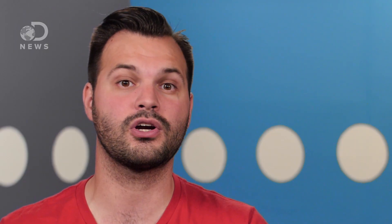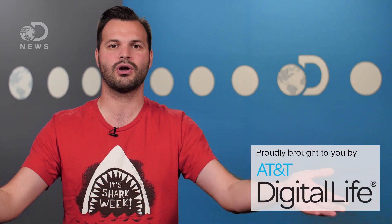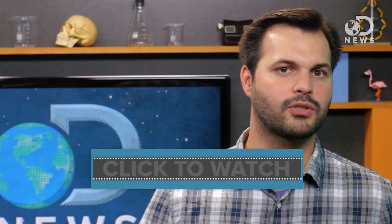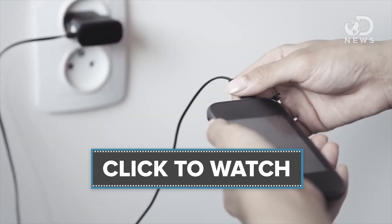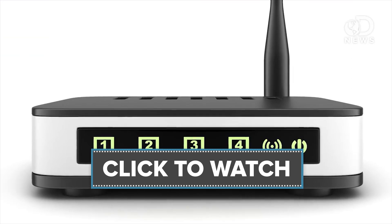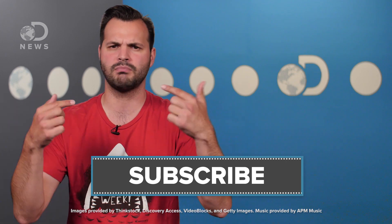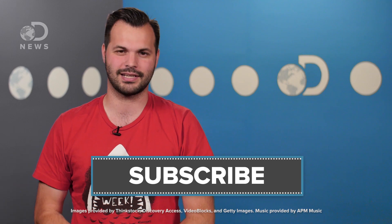Radio waves can actually do a lot around your house, like wireless charging. Imagine a world where your phone could charge in your pocket just because you were in your home. What do you wish you could control with a remote that you can't? Let us know down in the comments, make sure you subscribe so you get more DNews, and I'll see you next time.